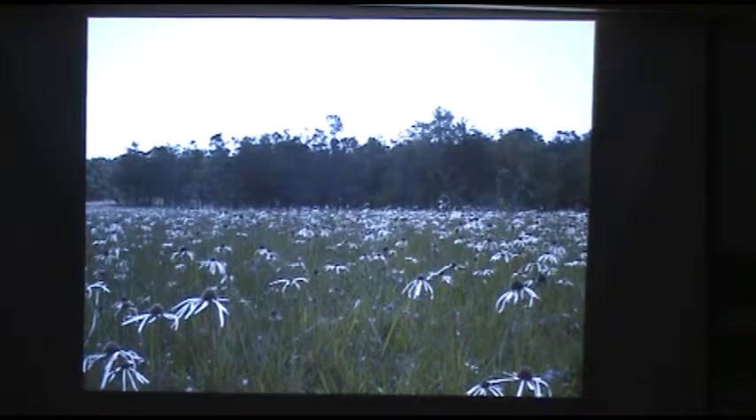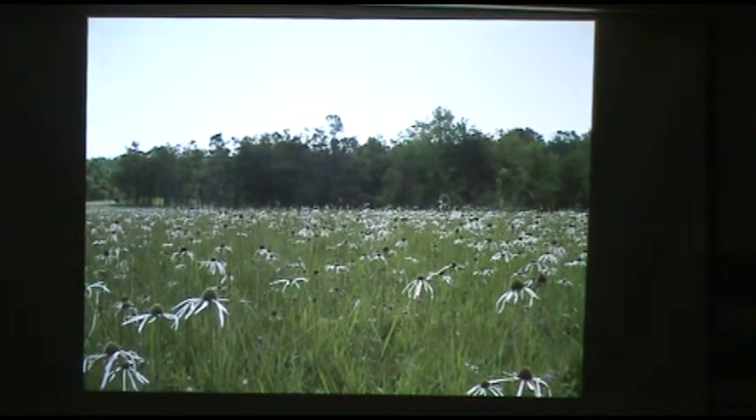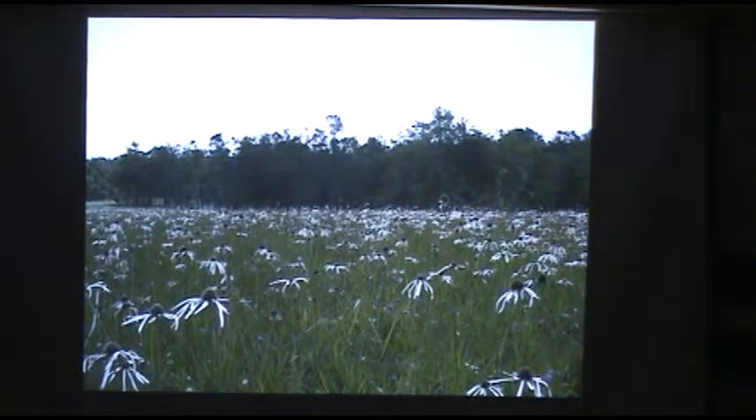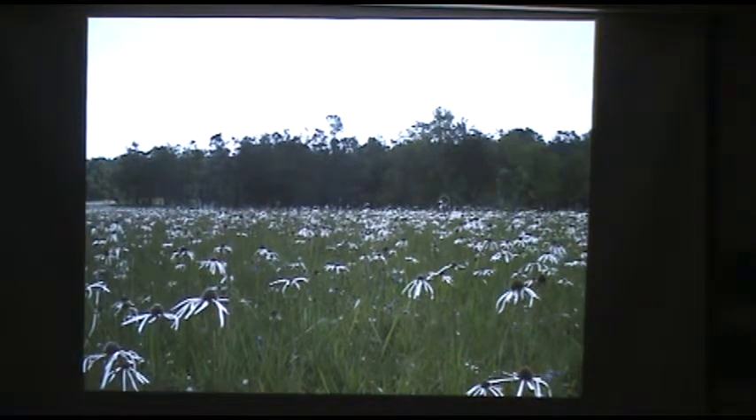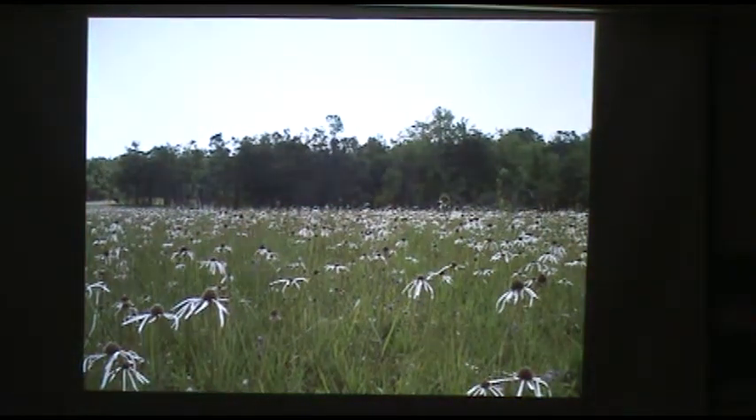This is pale purple coneflower, Echinacea pallidum — an excellent, long-lived, very drought-tolerant, and very low-maintenance perennial for sunny spots. It has to be well-drained and doesn't like it wet. It's found in all of our native prairies and is very widespread in native woodlands on thin soil sites. There are other species of Echinacea mentioned in the handout that do well in shaded or moist sites, but this one is great for pretty much anywhere that's dry and sunny.